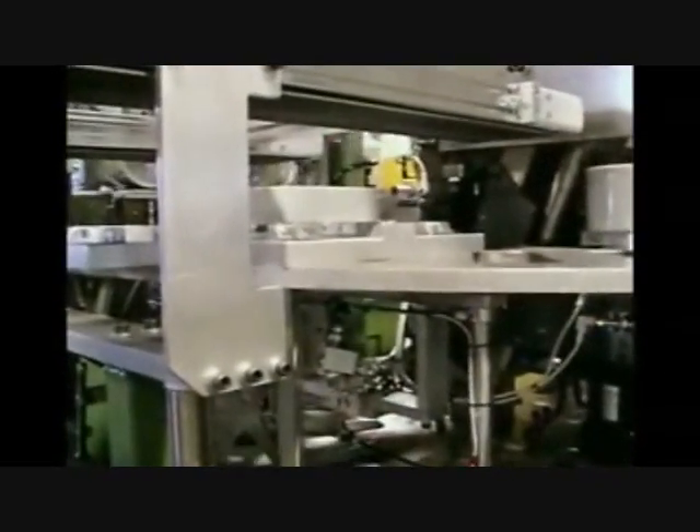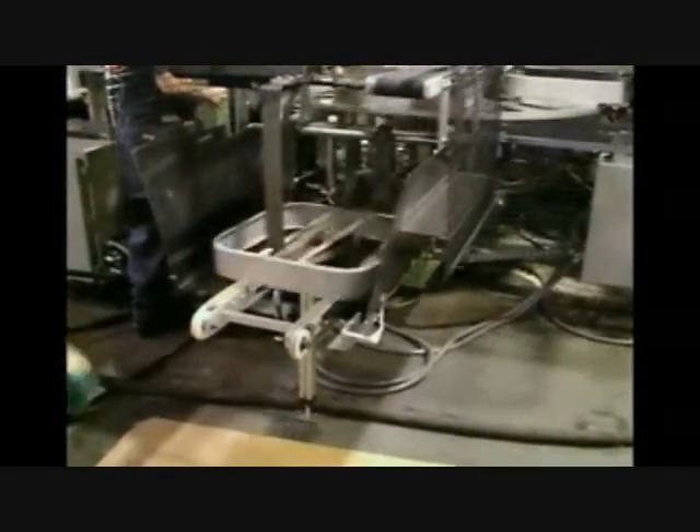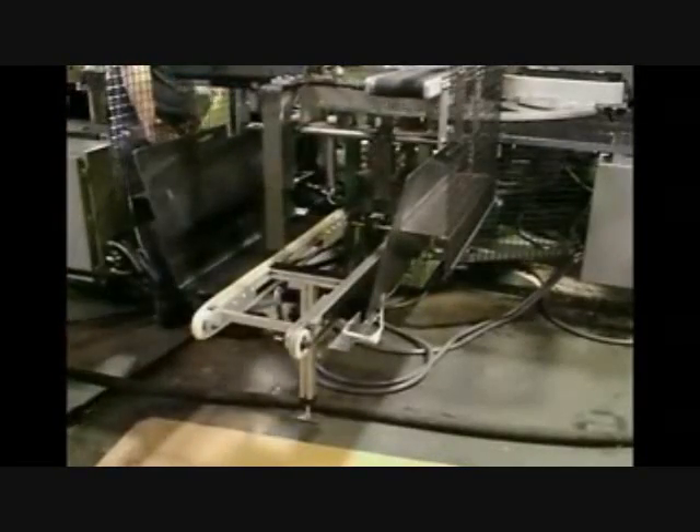Once the motor struts are positioned onto the jig fixture, the fan assembly is indexed into the fan strut clinch-locking unit. The special clinch-lock presses are designed to join and clinch-lock both ends of the struts to the fan housing. Each motor strut is clinch-locked in four places, two per end, for a total of eight clinch-locks every feed index cycle.